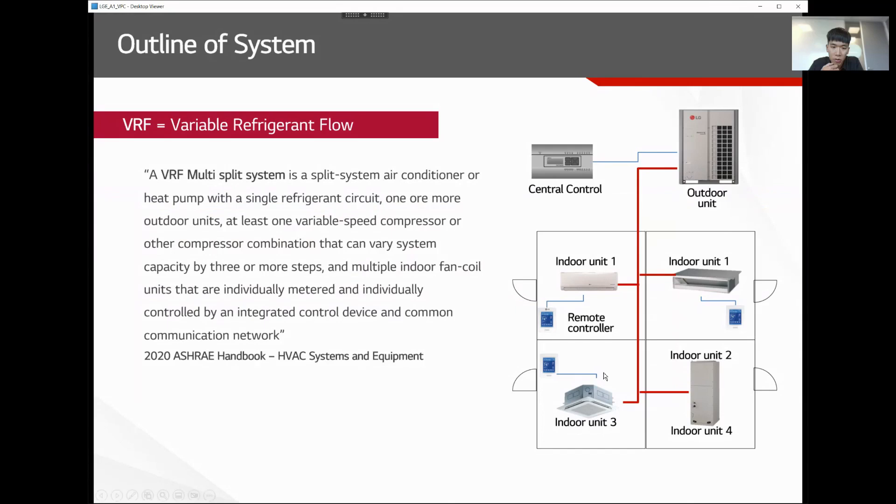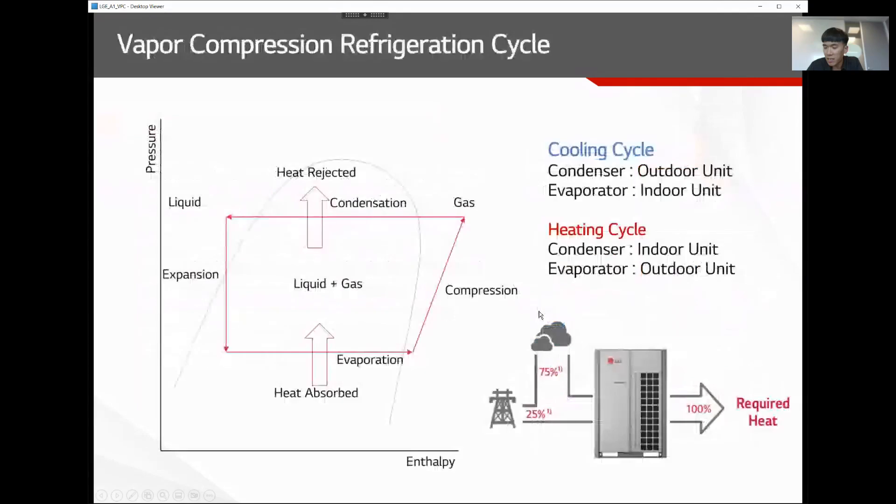VRF uses the vapor compression refrigerant cycle — the PH diagram — using refrigerant phase change to deliver heat from one location to another. It is a heat pump system that can do both cooling and heating. Electrical heaters convert 100% of electricity into 100% heat, but a heat pump at rated conditions can deliver around 400% output from 100% input — about four times more capacity than you put in. That is the beauty of the heat pump system.